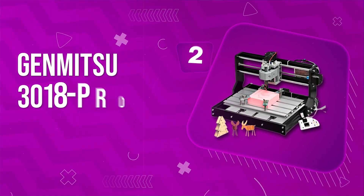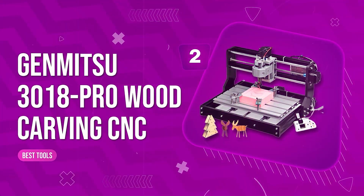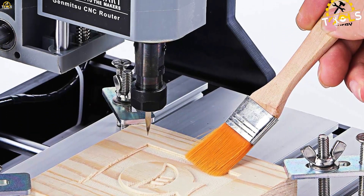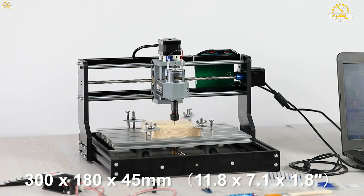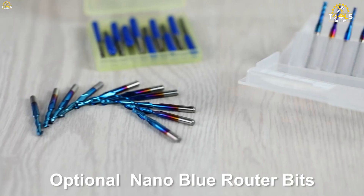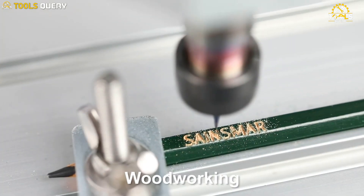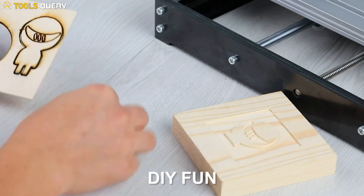Number 2. Genmitsu 3018 Pro Wood Carving CNC. The Genmitsu 3018 Pro is an upgraded version of the popular 3018 CNC, with a number of improvements that make it easier to assemble and more accurate. It comes with a 20,000 rpm spindle that can cut through a variety of materials, including wood, plastic, acrylic, and soft aluminum.